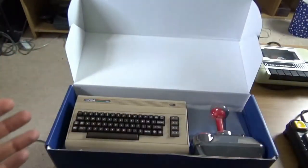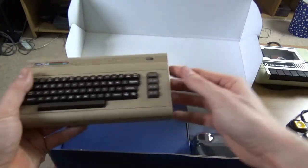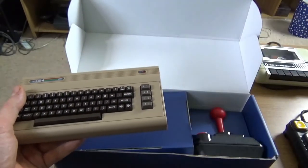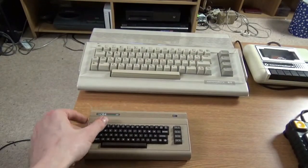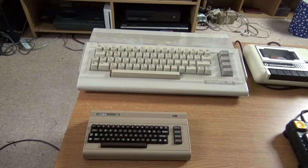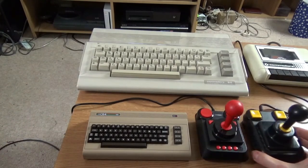So obviously I'll take that out. I'm going to make sure the packaging doesn't get damaged — I want to keep it looking good. There we go, there it is. And there's the joystick included. And there is my Zipstick.